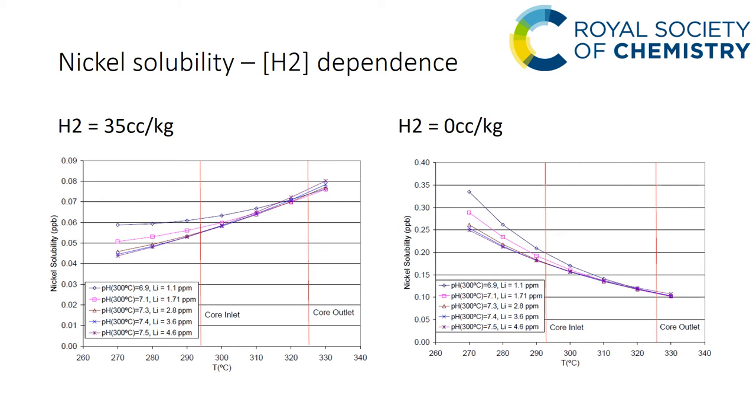This graph shows the dependence of nickel solubility on hydrogen. Under normal operating conditions — hydrogen at 35 cc per kilogram — across a whole range of pH values the curves are always positive, meaning a positive temperature coefficient of solubility. On the other hand, if you don't add hydrogen or it's significantly less than 35 cc per kilogram, the gradient of those curves becomes negative, so you enter a deposition mode over the same range of pH.